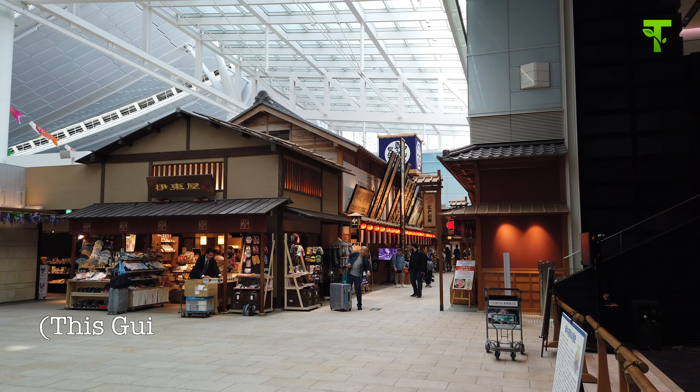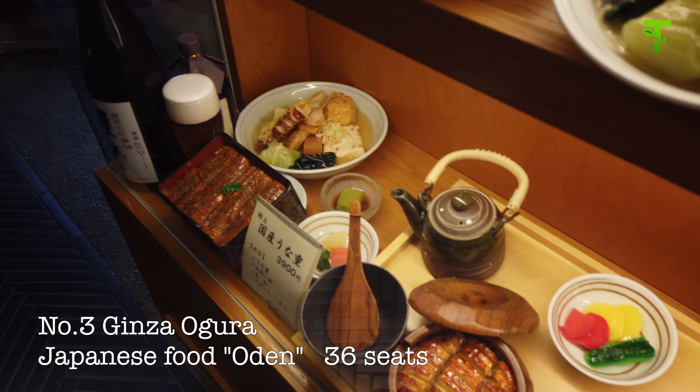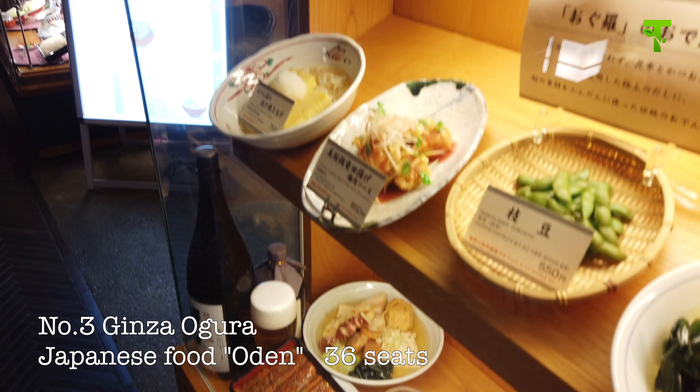Number three, Ginza Ogura. Here is serving Japanese food — Oden. Oden is a kind of hot pot food. It includes boiled egg, fish cake, and potatoes and some more. If you visit Japan in winter season, it's a very good season to eat Oden.